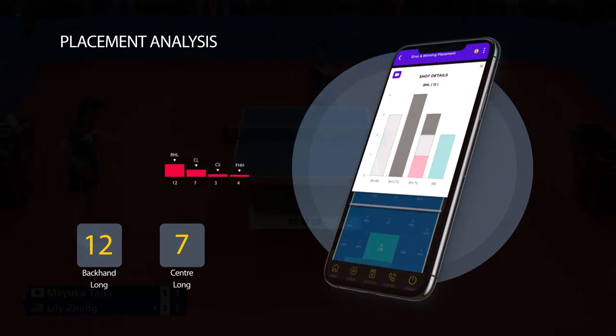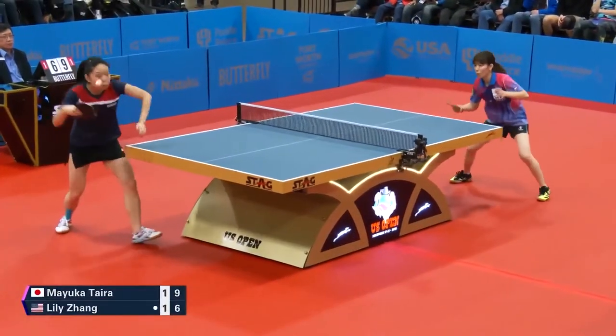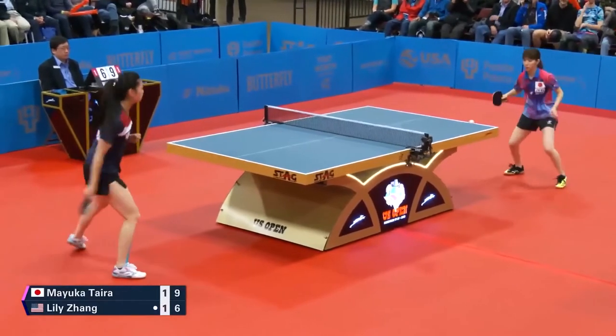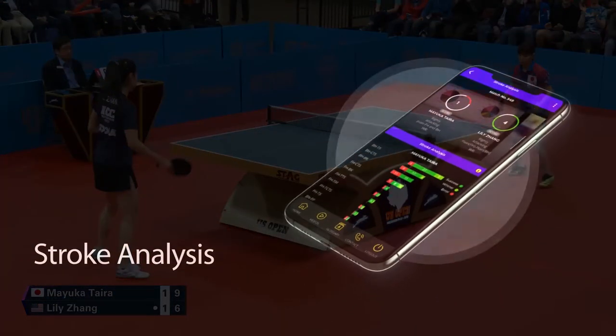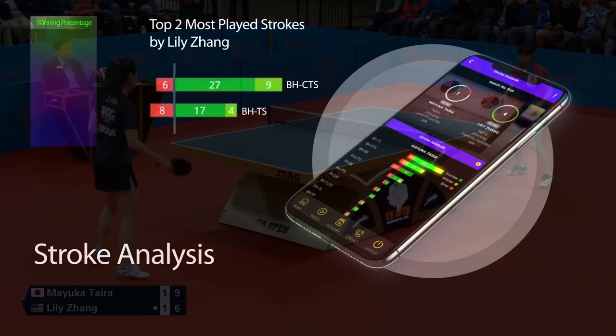You can also view video clippings of all your errors and winners with just a click on the video icon — where she mostly played backhand counter-top spins and backhand top spins. So you can also acknowledge which stroke works best for you.